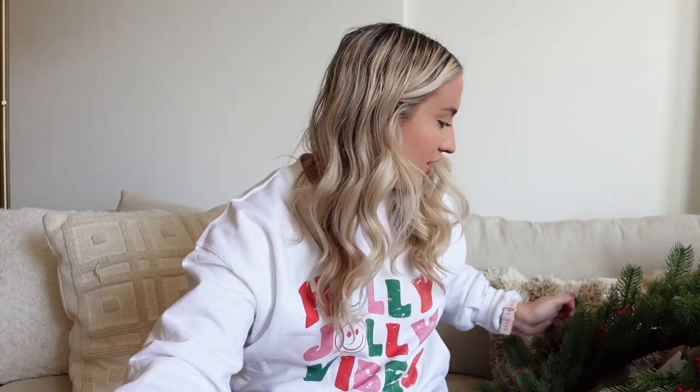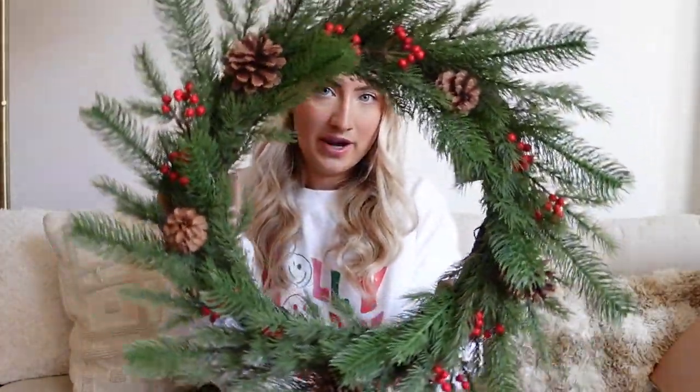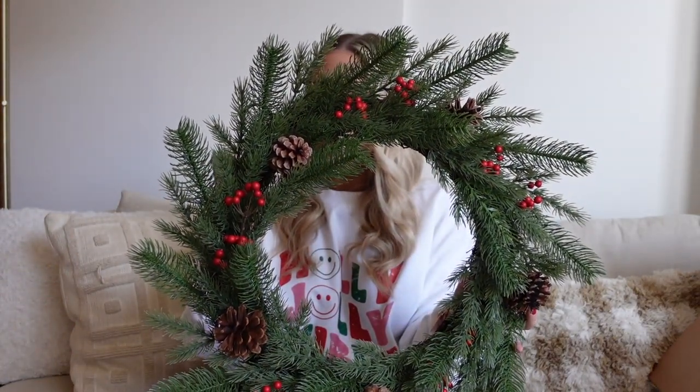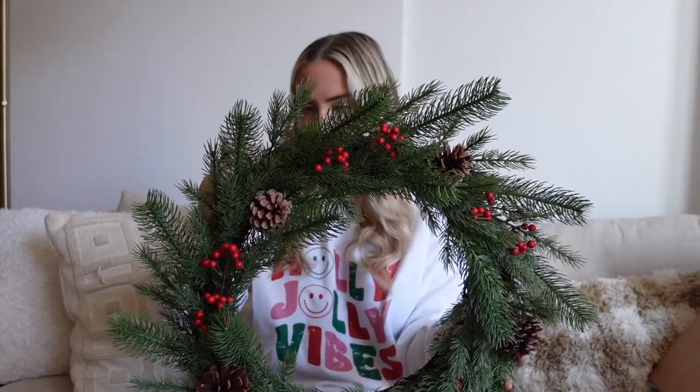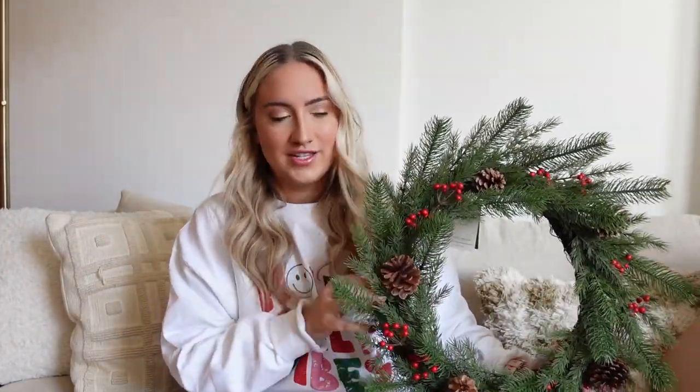On my mom's suggestion I got wreath hooks from Amazon — they just hook over the door so you can hang a wreath without using nails or command strips, which is important in an apartment. It's a two-pack so you can do two doors; it wasn't expensive at all. And to go on the hook, I got this wreath — I think it's so pretty and just classic Christmas. It has pine cones and berries, and it's really nice quality. It's Hearth and Hand by Magnolia, it was $40, and I think it'll look so cute on our door.